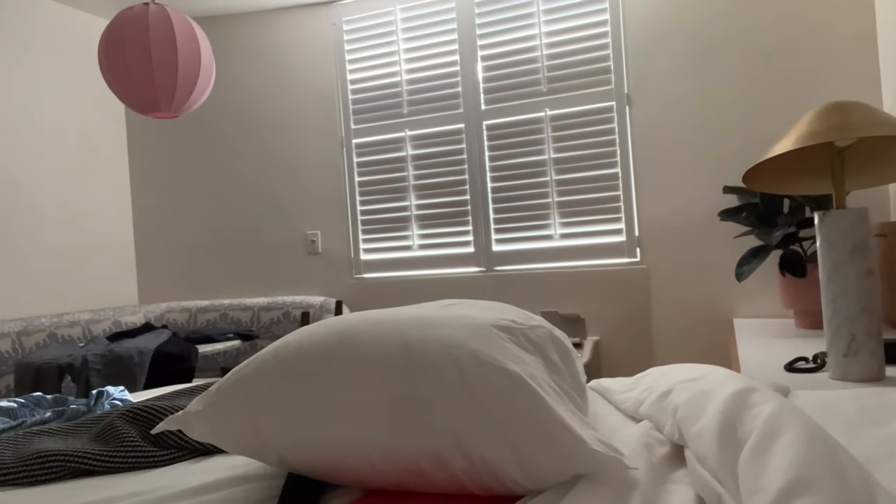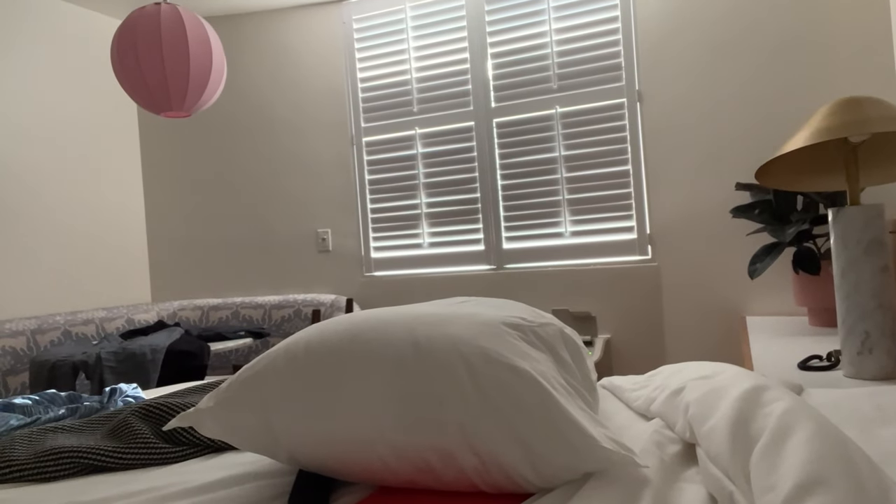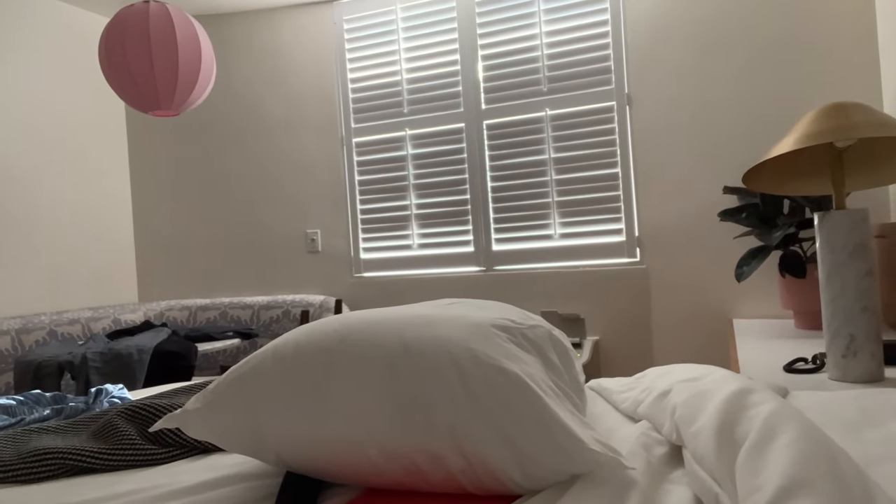Good morning. The pillows get a seven, and I would give the darkness of the room only maybe a four. These east-facing blinds don't look great — it's pretty bright in here.